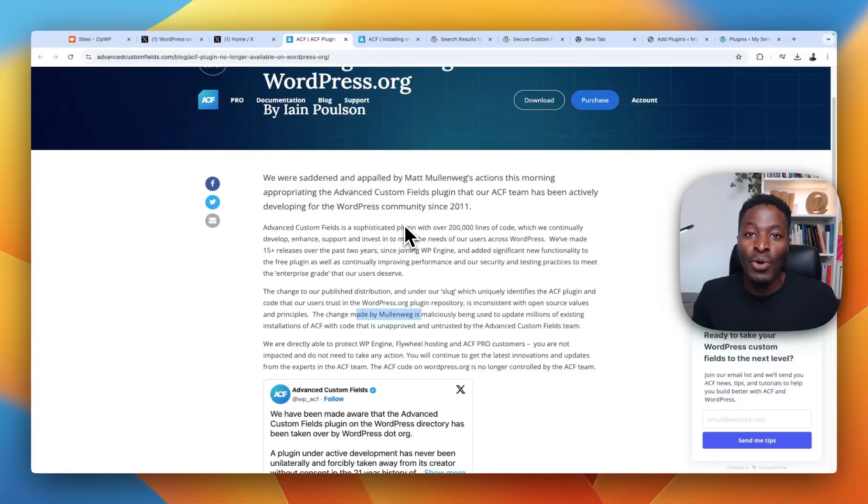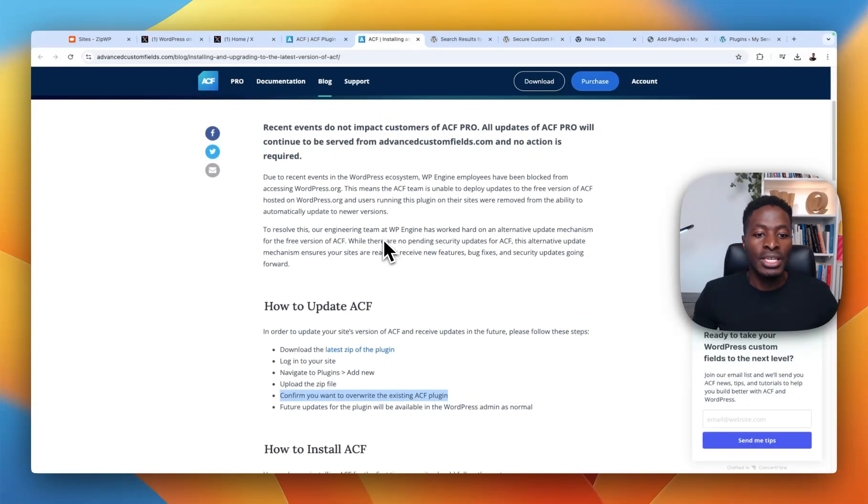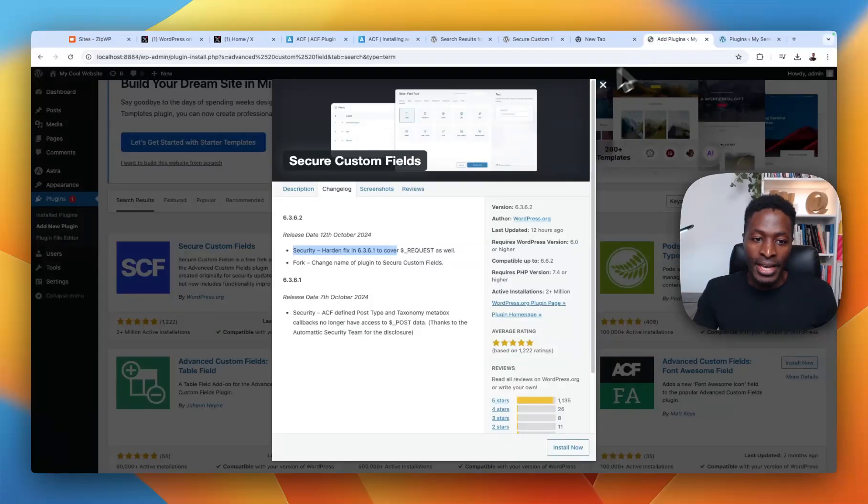If you are an ACF user and you want to keep getting updates from the original author of the plugin — which is WP Engine — what you need to do is go to a specific page (linked in the description of this video) and make a one-time download of the plugin shared there. All future updates will then come from the ACF team. If you do not do that and instead update from your WordPress repository, you will be getting the new plugin called Secure Custom Fields.